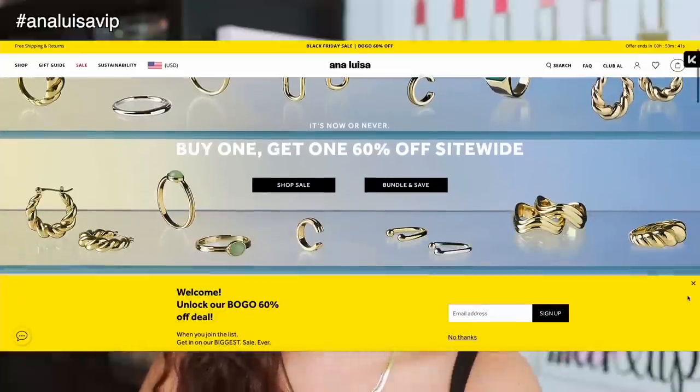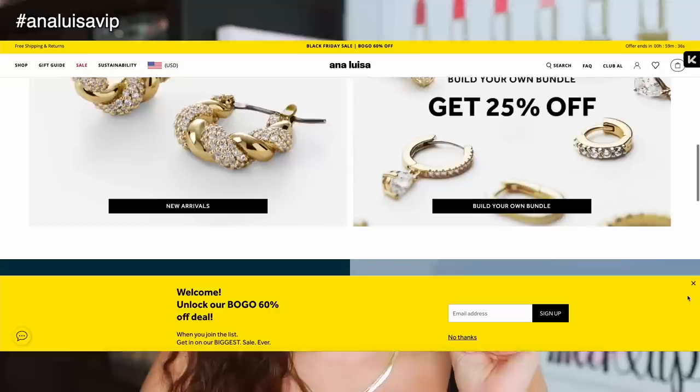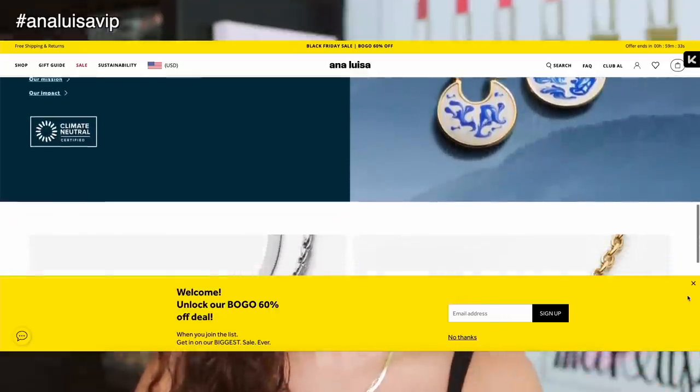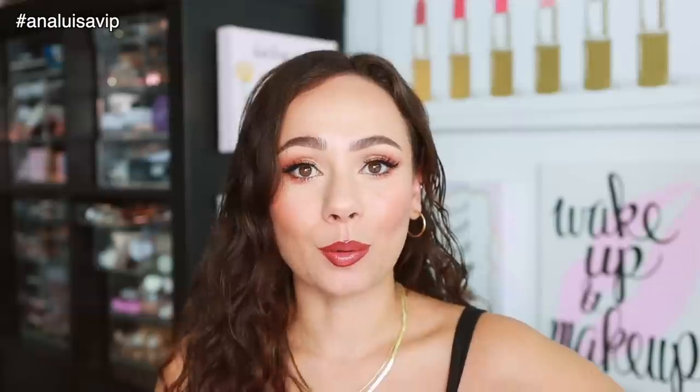A huge thank you to Ana Luisa for sponsoring this portion of today's video. If you've never heard of Ana Luisa, they are my favorite place to get high quality jewelry at an affordable price. I've been a fan of their brand for almost three years and I've had nothing break and nothing rust. They're also a carbon neutral brand, and my favorite place to get really dainty elegant jewelry as well as hoop earrings. With Black Friday and the holidays, now is the time to purchase gifts.